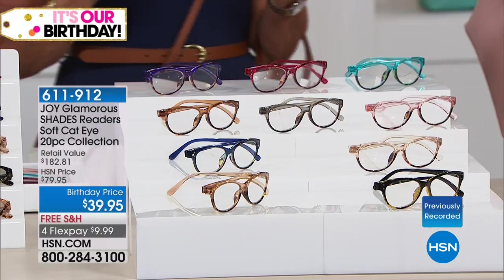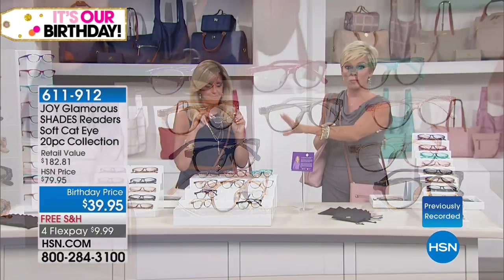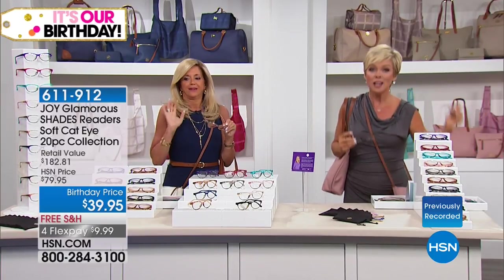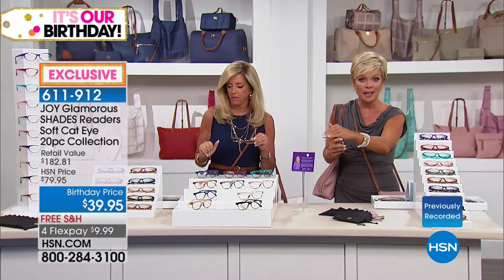But what you're getting, you guys, this is the most insane thing. Joy's readers are record breakers. We are giving you 10 pairs. All you choose is the magnification — we'll talk about that in a minute.